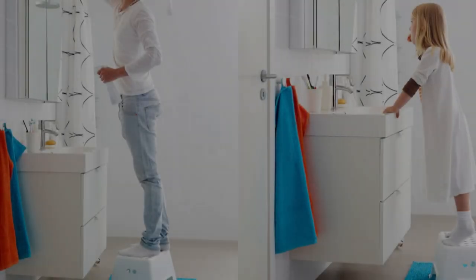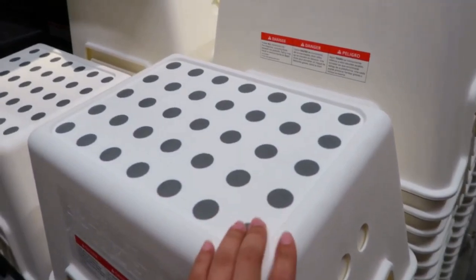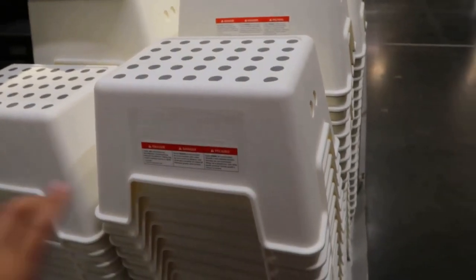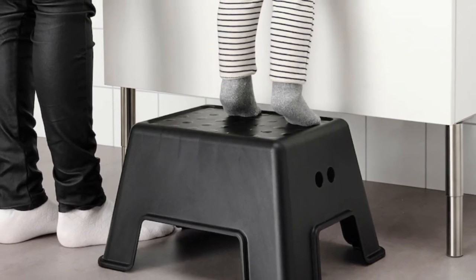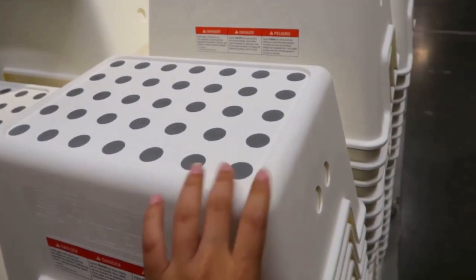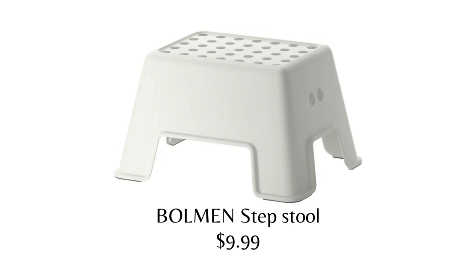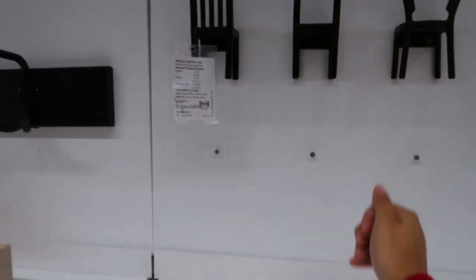Experience the magic of the Bowman steps tool at $9.99, where little learners soar to new heights and grown-ups conquer the unreachable. Designed with stability and safety in mind, this anti-slip steps tool in pristine white offers a reliable boost for your children's participation and learning. Adults can also enjoy its trusted support to effortlessly reach those top shelf treasures.